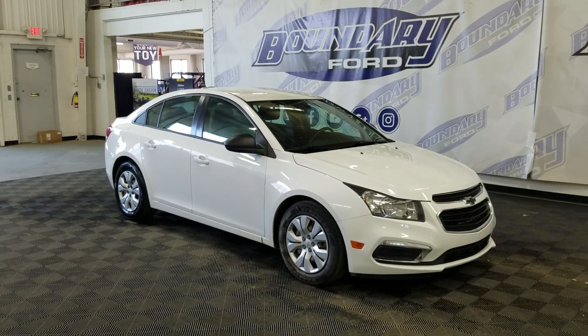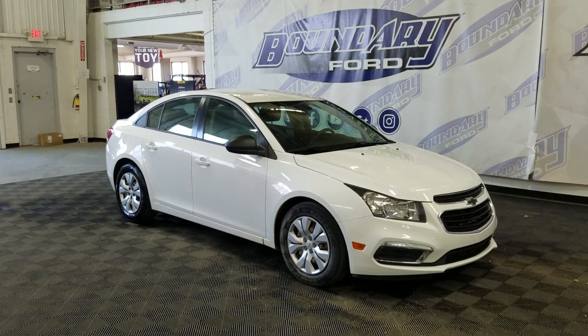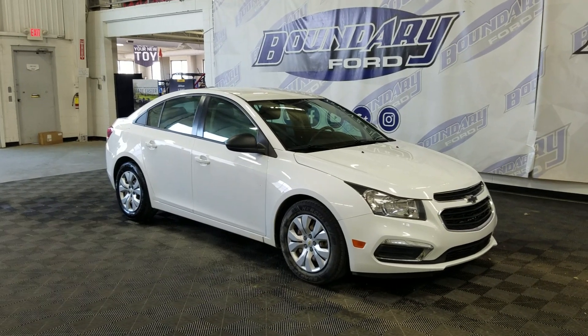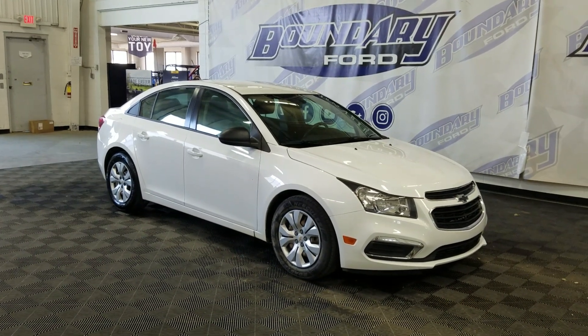Welcome to Boundary Ford, located at 2502 50th Ave, Lloydminster, Border City. Today we have a beautiful pre-owned 2016 Chevrolet Cruze 2LS. The exterior color is white and under the hood is a 1.8L engine paired to a 6-speed automatic transmission.